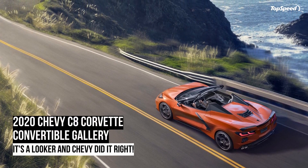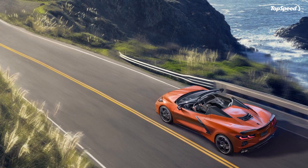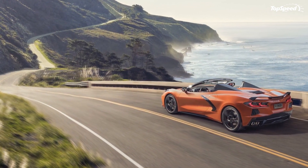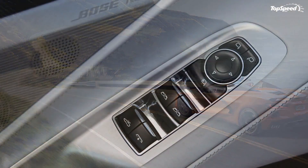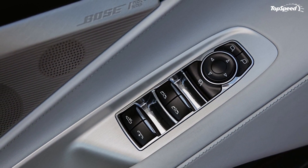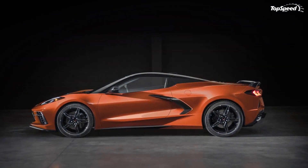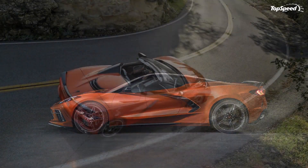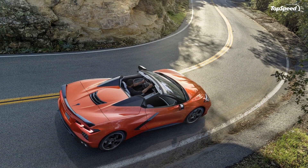The 2020 Chevy C8 Corvette Convertible has arrived with a hardtop roof, an increase of around 80 pounds in weight, and some other significant changes. Highlights include a new rear hatch that doesn't facilitate viewing of the V8 hidden behind the rear seats, and now the rear trunk has its own dedicated cover.